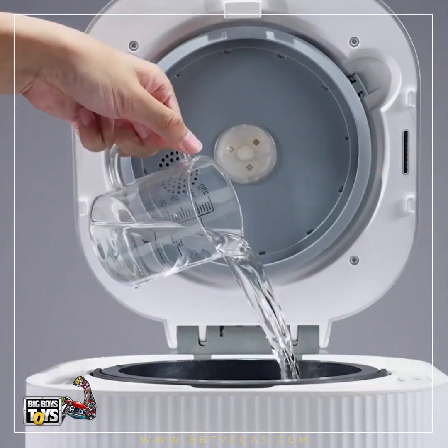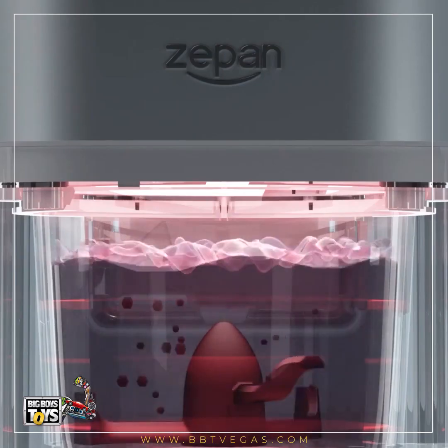You don't even need to take the bucket out for cleaning. The self-cleaning mode will do that for you.